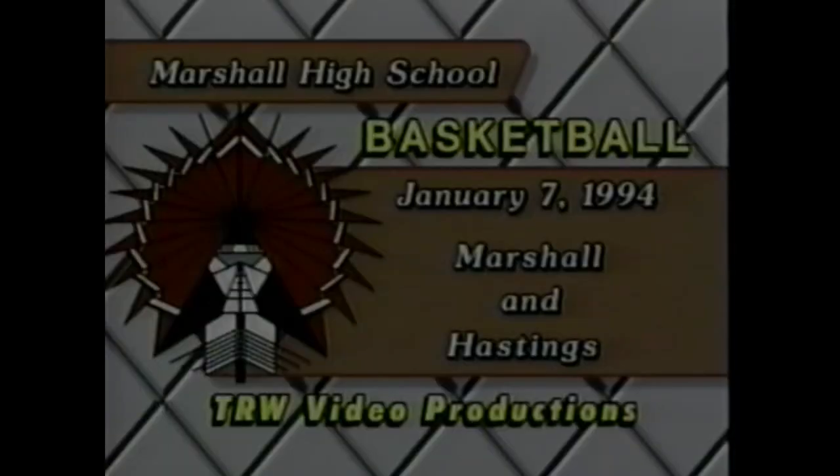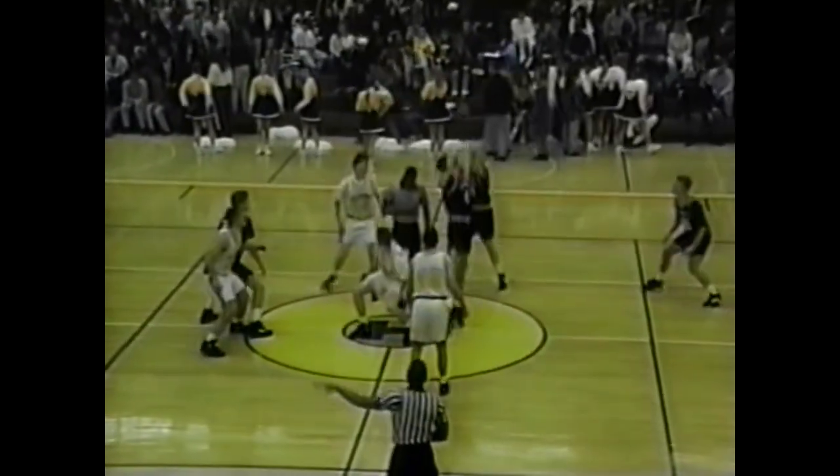The Marshall Redskins are dressed in their dark road uniforms — black with white numerals and some red trim. The Saxons in their home whites with gold numerals and blue trim. Both teams on the floor now ready for the center start. Robb and Tucker — John Tucker — in the center circle for Marshall. The tip comes down to the Marshall Redskins, working from right to left on your radio dial.